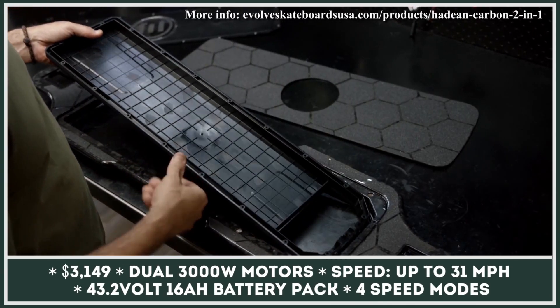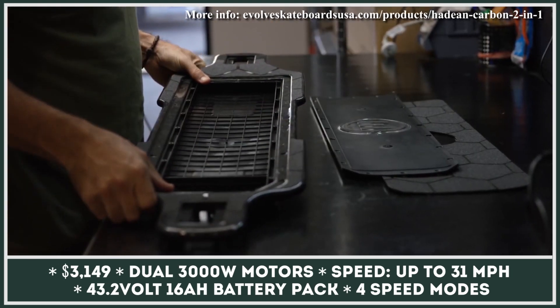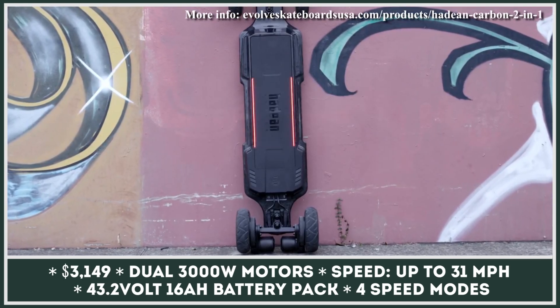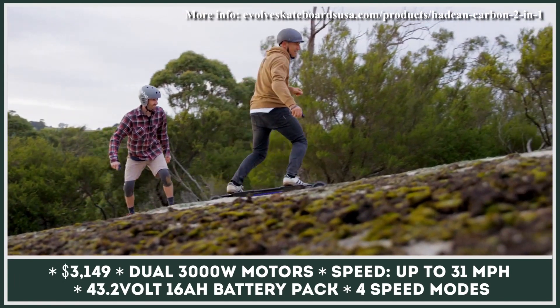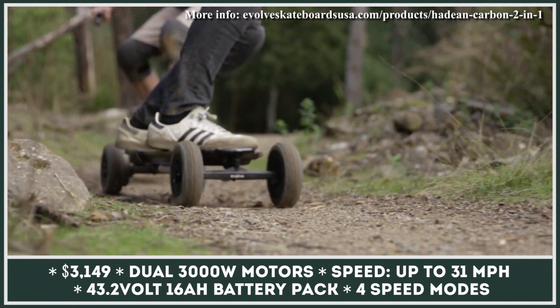For many years, the GT-R series by Evolve Skateboards have belonged to the list of the most powerful personal transportation solutions that money could buy. But for the 2022 model year, the manufacturer decided to set the bar even higher and introduced the Hayden board series. These longboards are based on the forged carbon chassis system that is said to be lighter and stronger than the previous generation unit.